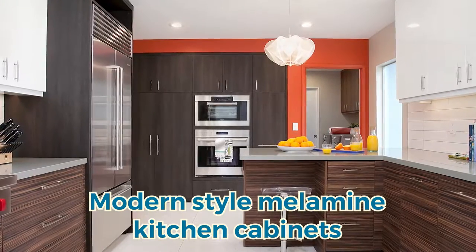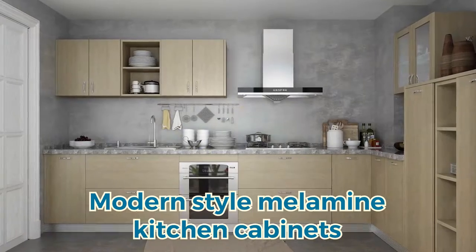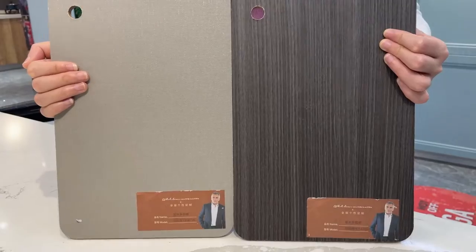We often choose melamine finishing for carcass boards. While making the doors we use melamine with practical boards. It is mainly used for modern style kitchens and you can choose many different colors and patterns.